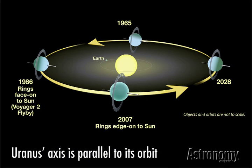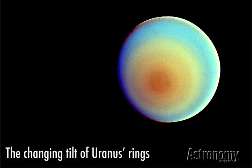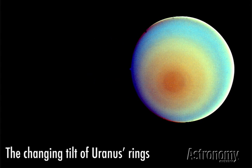Uranus is unique in the solar system for its highly tilted rotation axis, which is nearly parallel to its orbit. The planet essentially rolls around its orbit on its side. The red-orange region near the center of this false color image marks the planet's pole. Scientists think a huge collision early in Uranus's history distorted the planet's rotation.